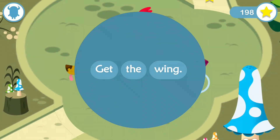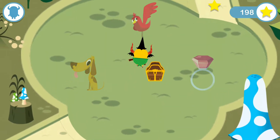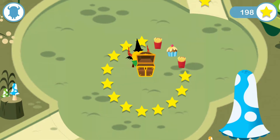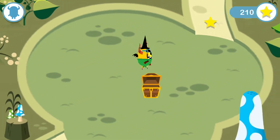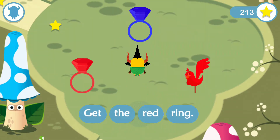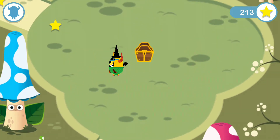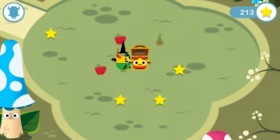Say the sentence out loud so your monster knows what to do. There's a tricky. Tickle her three times and she will join you.